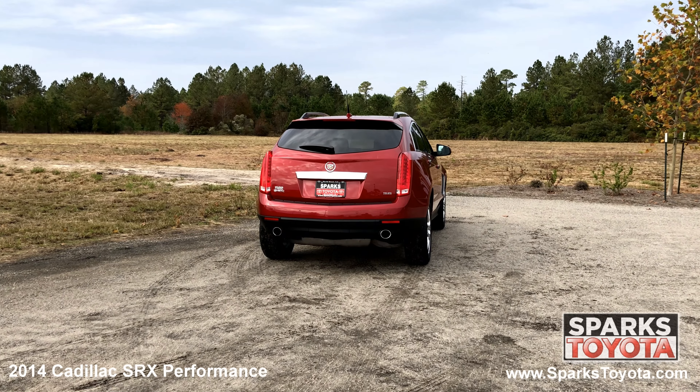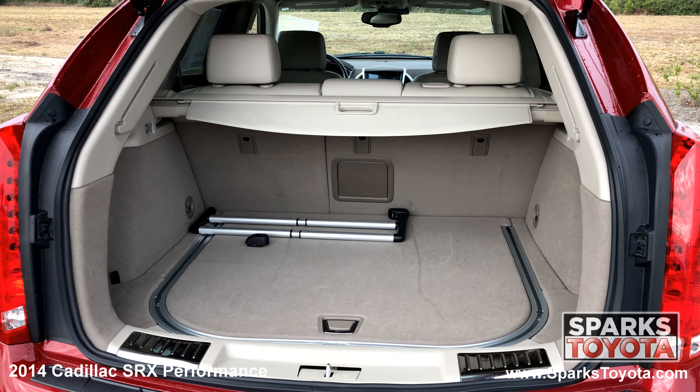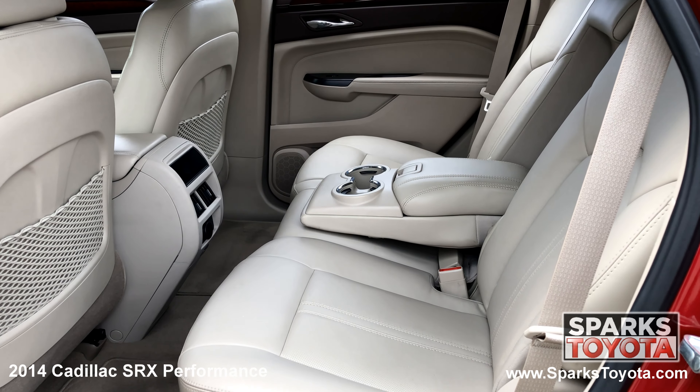A power lift gate, large brake lights, the rear wiper, a spacious cargo area with cargo management and a cover, and a comfortable back seat with cup holders.